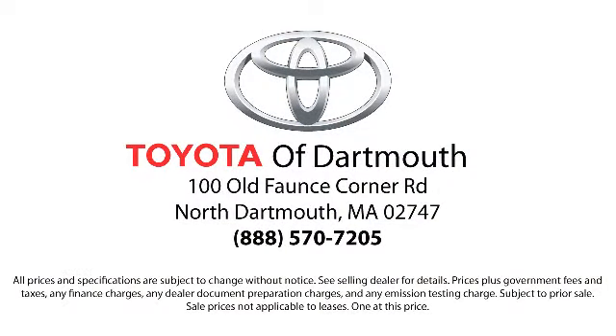Come visit us today, we're looking forward to meeting you. We're located at 100 Fonce Corner Mall Road, off I-95 in Dartmouth.